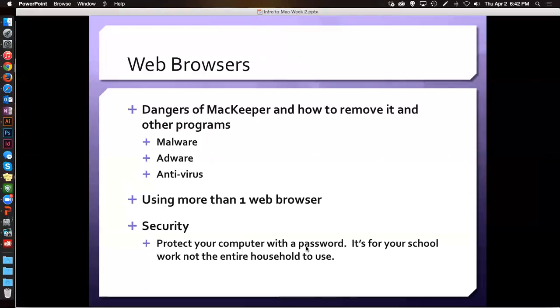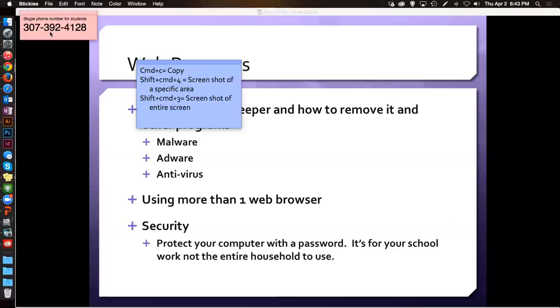So we went over the browsers, the adware, the malware, and the antivirus — if you need those, go watch last week's lecture. Security, security, security — you always need a password, everybody needs a password. Do not, under any circumstances, put your passwords on the sticky notes. You do share your computer and share your screens in the student success center, so don't put your passwords on your sticky notes — especially if it's the password to your bank account.